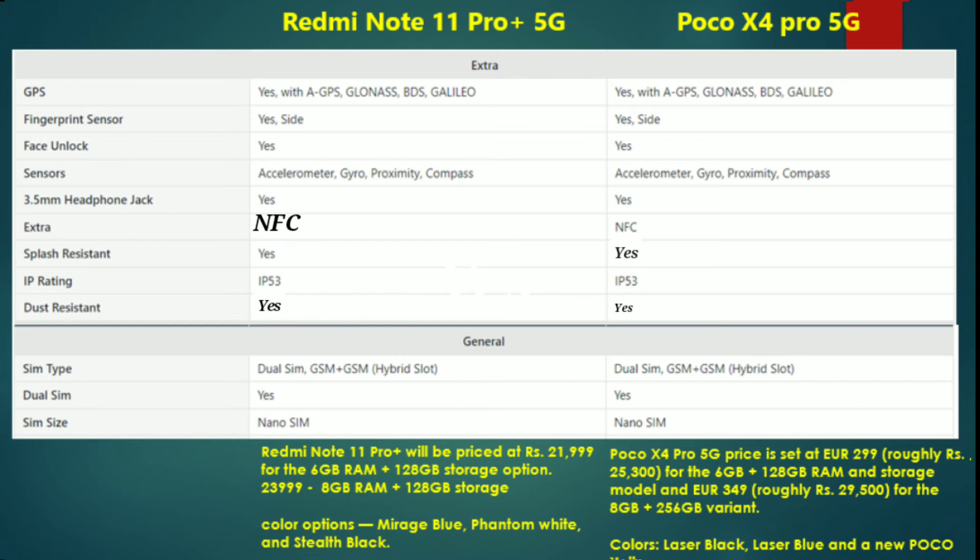We can see the color options for both phones. The Redmi Note 11 Pro Plus comes in Mirage Blue, Phantom White, and Stealth Black. The POCO X4 Pro 5G comes in Laser Blue and Laser Black.